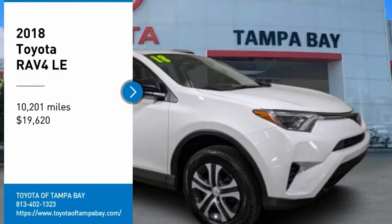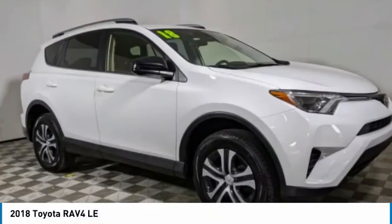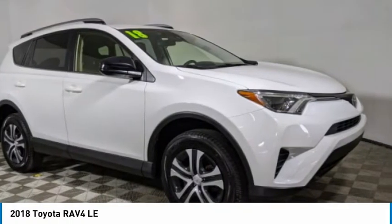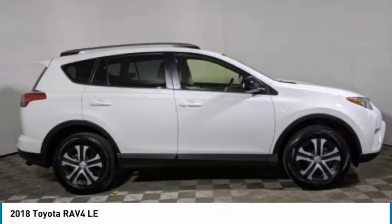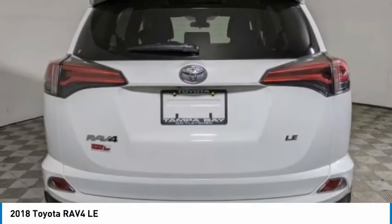Stop by and take a look at the 2018 RAV4. The RAV4 is one of the most fuel-efficient SUVs in its class. Versatile and efficient, RAV4 mixes the comfort and drivability of a sedan with the benefits of an SUV.